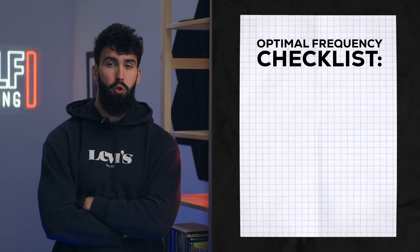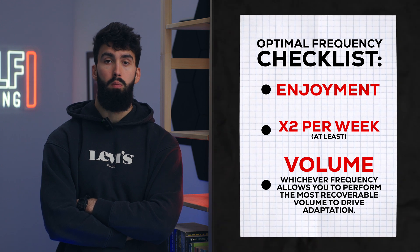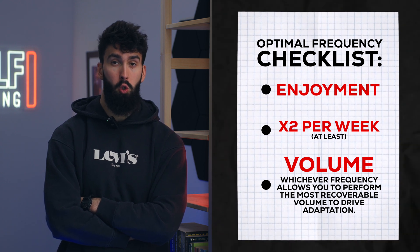Here's the checklist for optimum frequency: use the frequency that you enjoy the most, is at least twice a week, and allows you to perform the most volume and maximize your performance in a given week while seeing your performance maintain or increase week to week — meaning you are still recovering. A push-pull legs split only really works if you're consistently able to train six days a week, otherwise your frequency for certain muscle groups falls below that two-times-a-week threshold. Likewise, an upper-lower split only works if you can train at least four times a week. A full body split may be the most flexible of all approaches in that it hits the threshold and sometimes allows you to hit more volume in a given week while still recovering, thus potentially leading to more growth.